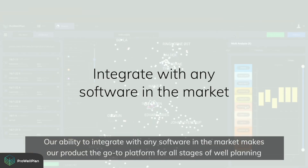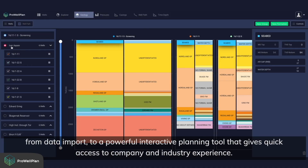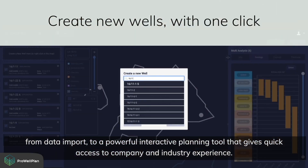Our ability to integrate with any software in the market makes our product the go-to platform for all stages of well planning — from data import to a powerful interactive planning tool that gives quick access to company and industry experience.